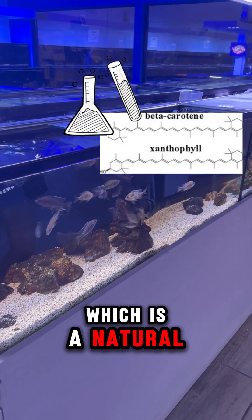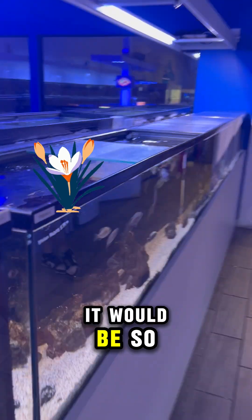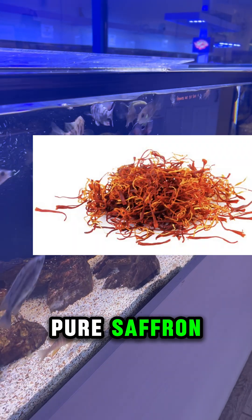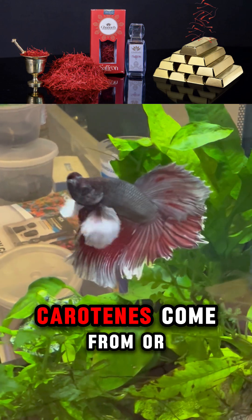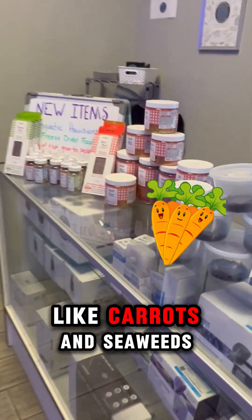Like xanthophyll, which is a natural pigment found in saffron — it would be so nice to feed our fish pure saffron, but it's more expensive than gold. Oh well! Various A and B carotenes come from more common foods like carrots and seaweeds.